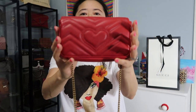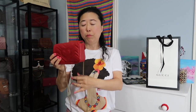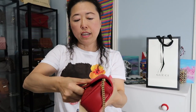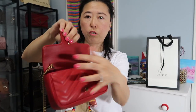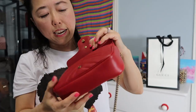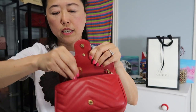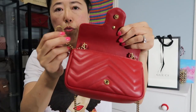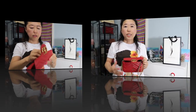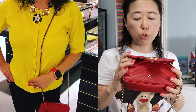For me, being a small person — I'm only five feet tall — this is perfect. The chain strap is really well made and removable. You can easily remove it from the little hook here. There's another hook on the other side as well, so once you remove it you can use it as a clutch.